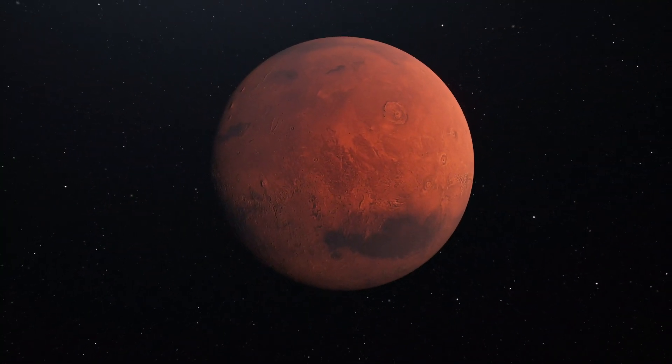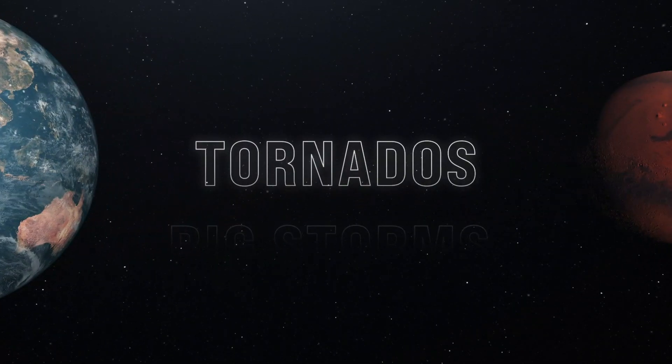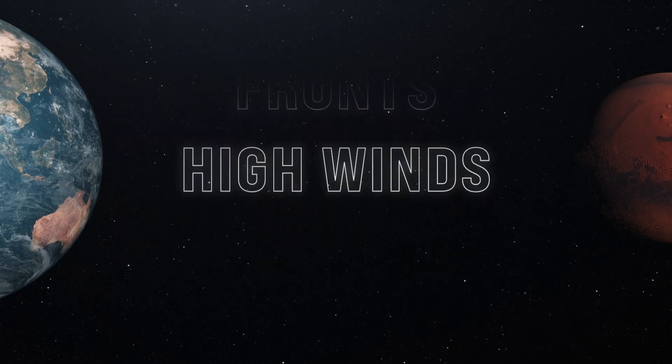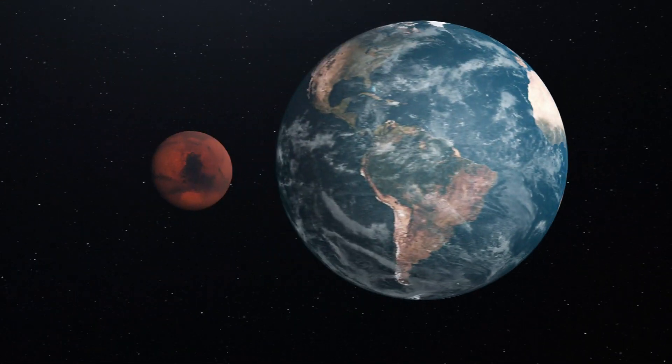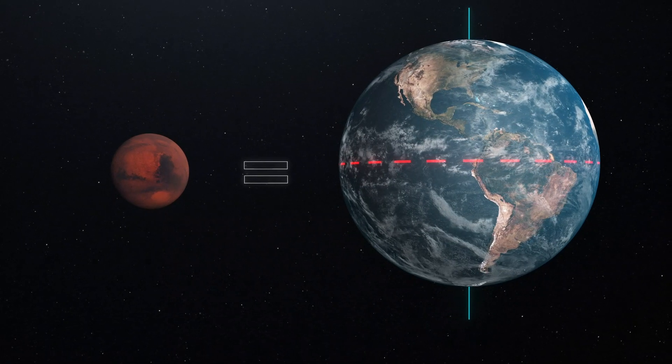Studying the weather history of Mars has revealed some similarities to Earth. In some ways, Mars' weather actually does resemble the Earth, in that we have things like tornadoes, big storm fronts, high winds, in the same way that the poles of the Earth are cold and the equator is warm. Similar thing on Mars.